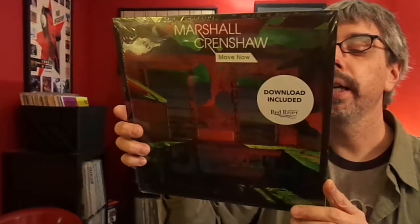One more Marshall Crenshaw. Didn't Want to Have to Do It by the Loving Spoonful is the cover on this one. There you go.